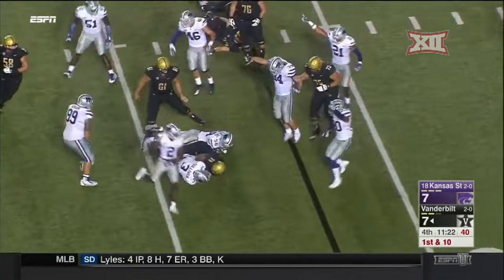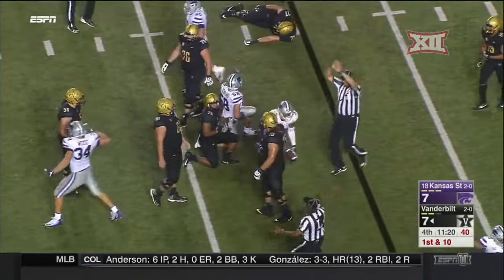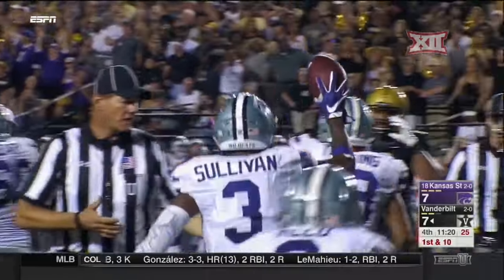Webb goes down, the ball pops out, and K-State falls on it — but this is going to get reviewed, no question about it.